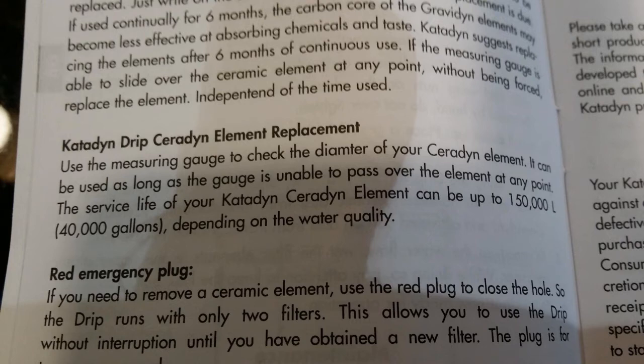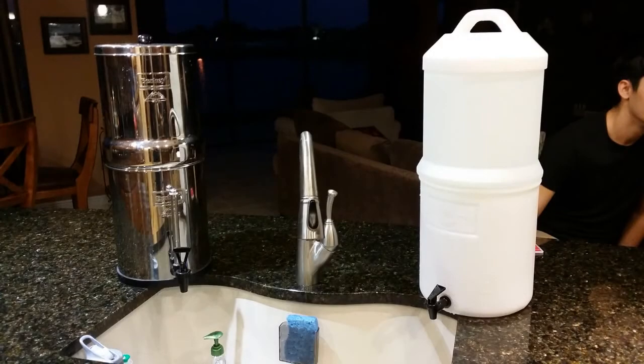This may seem kind of ridiculous, however it doesn't seem so ridiculous because one of our physicians actually has this system in her home too. So what we're doing is filtering our water through the Katadyn system first, then dumping it into the Berkey. We're getting rid of the viruses and bacteria with the Katadyn, then filtering it again to get rid of the chlorine taste, the fluoride, and any other residual contaminants with the Berkey filter. It's a crazy double system, but at least I can sleep at night.